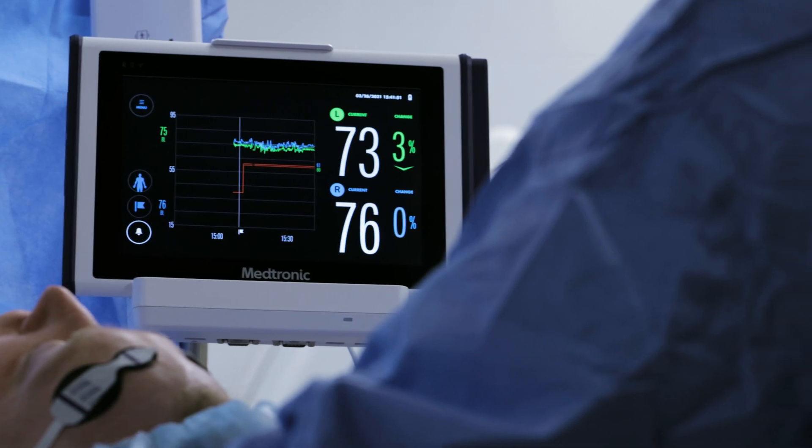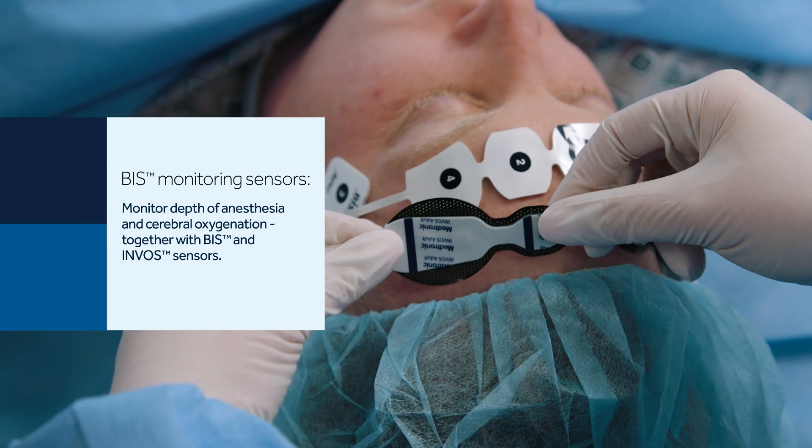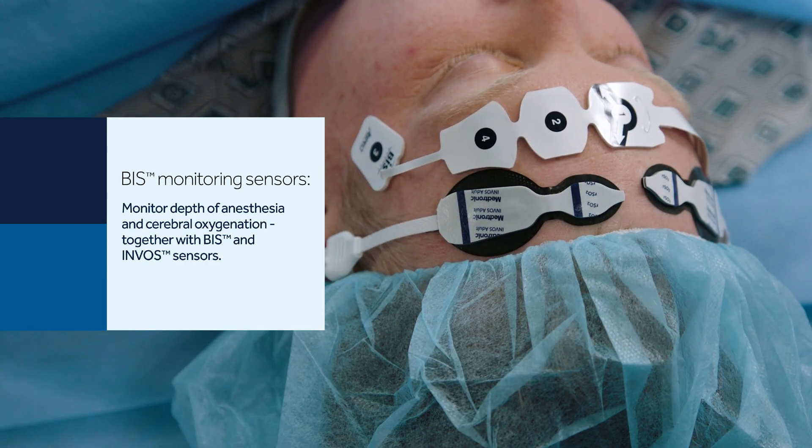I love this technology because it's real-time accuracy — it's real-time data. The enhanced Invose sensors have been reduced in size to fit alongside the BIS monitoring sensors without overlapping. That's pertinent because you want to know depth of anesthesia, which also can affect your Invose number.